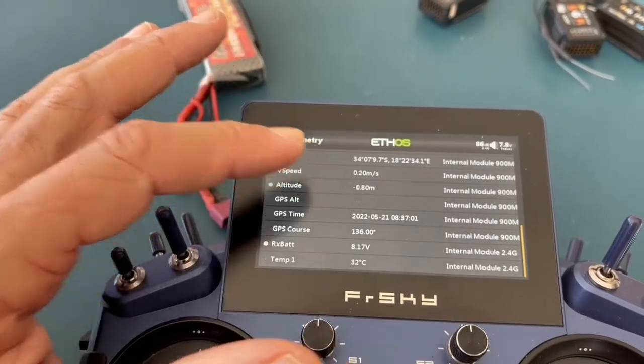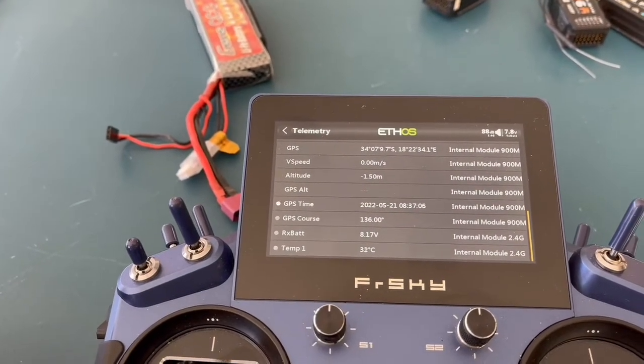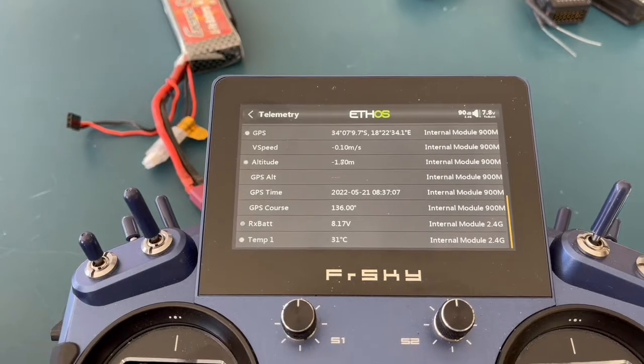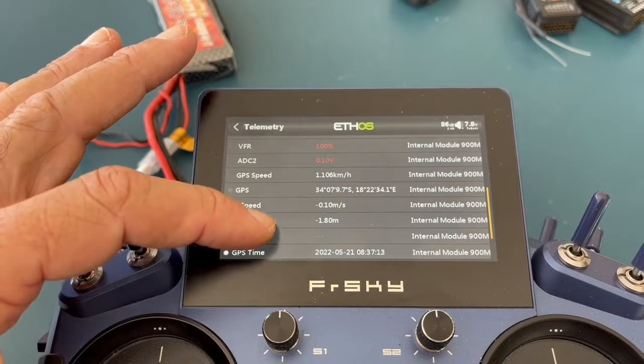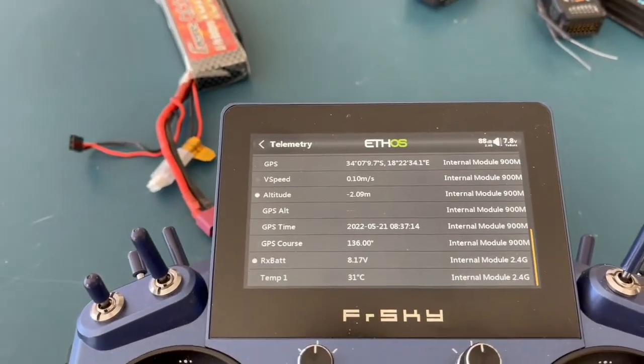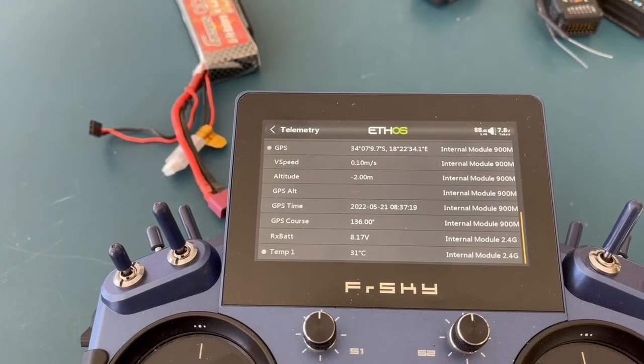But when I use the TDR10, I don't get these updates. It doesn't behave normally. I'll make another little video clip of how it behaves with the TDR10.